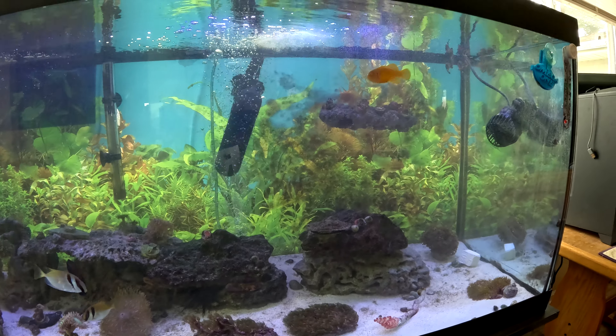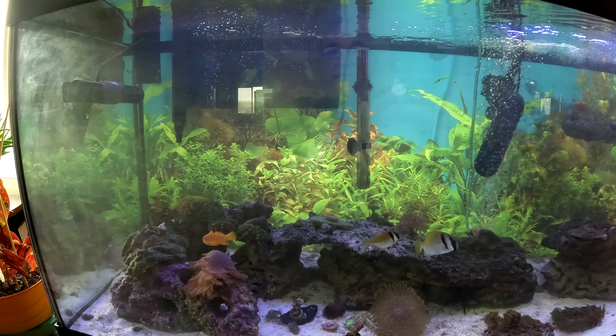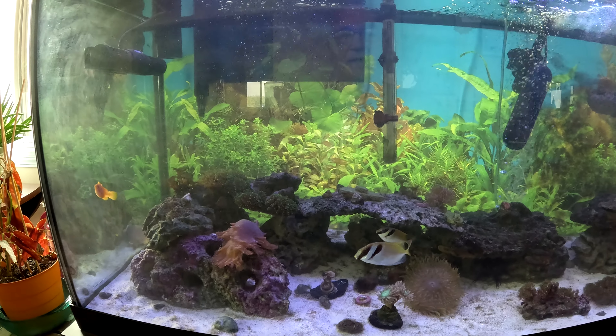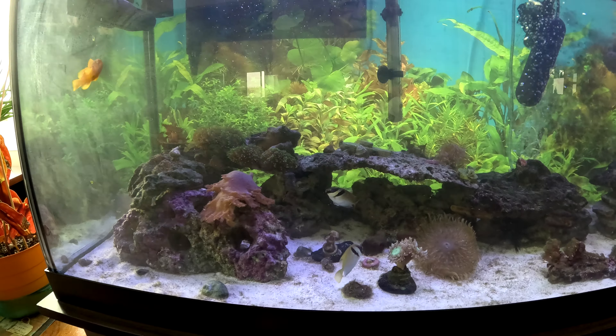Just cleaned the tank. It might be a little foggy still. But right there is the blenny swimming across right to left. In the front center are the two recent additions, rabbitfish.